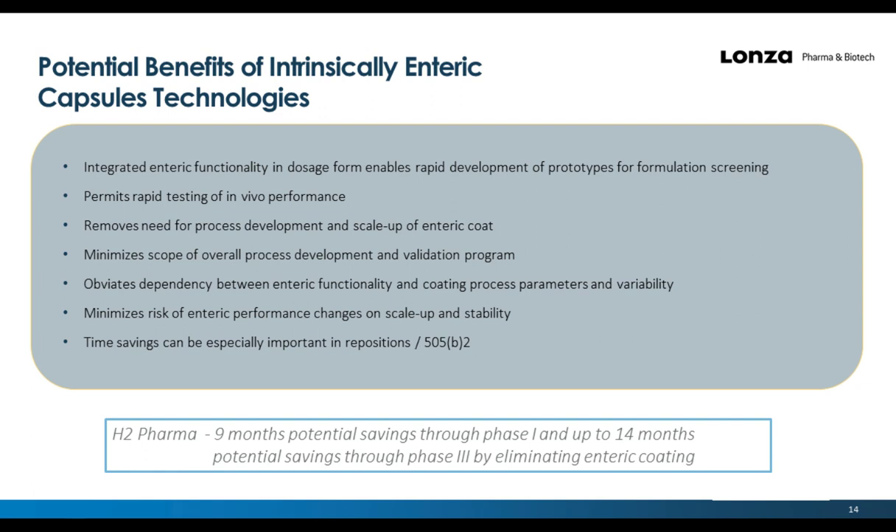The power of having an intrinsically enteric dosage form as an off-the-shelf, ready-to-use option is best captured by speed in research and development. By simply loading powder API or simple formulations into enteric capsules, they can rapidly be tested for results, enabling rapid screening of multiple prototypes. Intrinsically enteric capsules alleviate the need for any coating steps typically associated with tablets in early studies, thereby removing tedious and often inefficient steps in R&D.